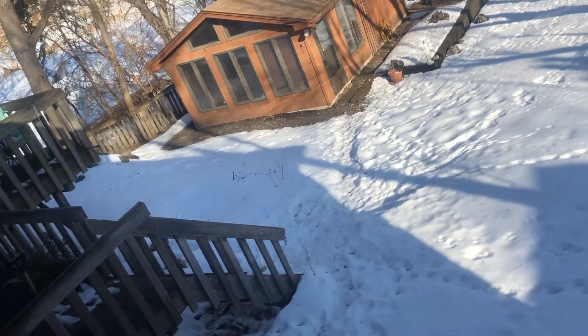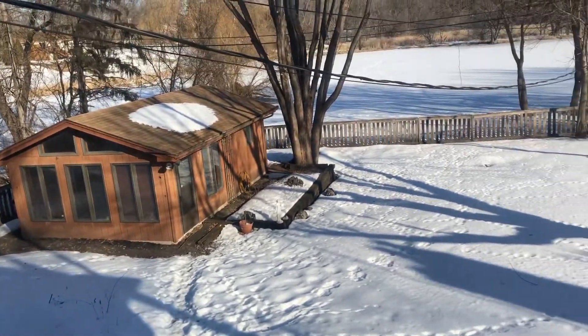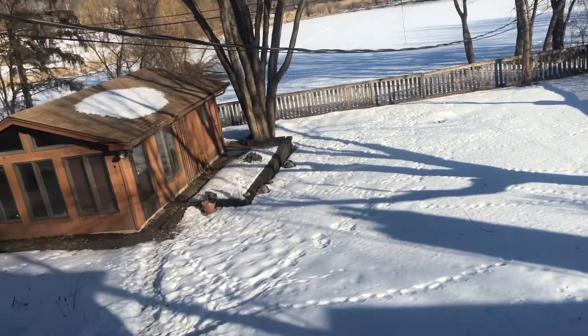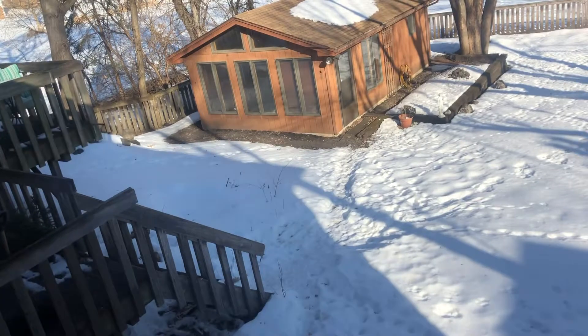Good morning from GDL Stone Snow LLC. We're actually at a customer's house here — a project that's supposed to start this spring. Yes, we still have snow here, but it's a big project.